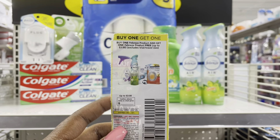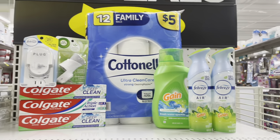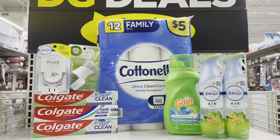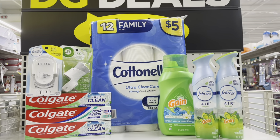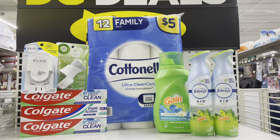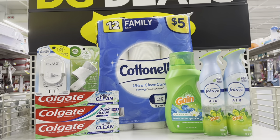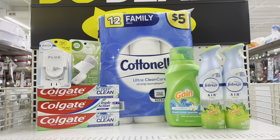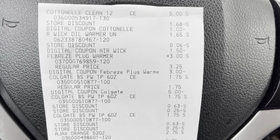If you've already used the digital coupon for Gain, you can apply one from the P&G insert. Before coupons, my total comes out to $25.35. After the 5-off-25 and all other coupons, I'm left to pay just $4.85 for these items. The Cotton Nail is $5 and I'm getting everything else for that same price. I'm putting this stuff in my car and heading to the front checkout.